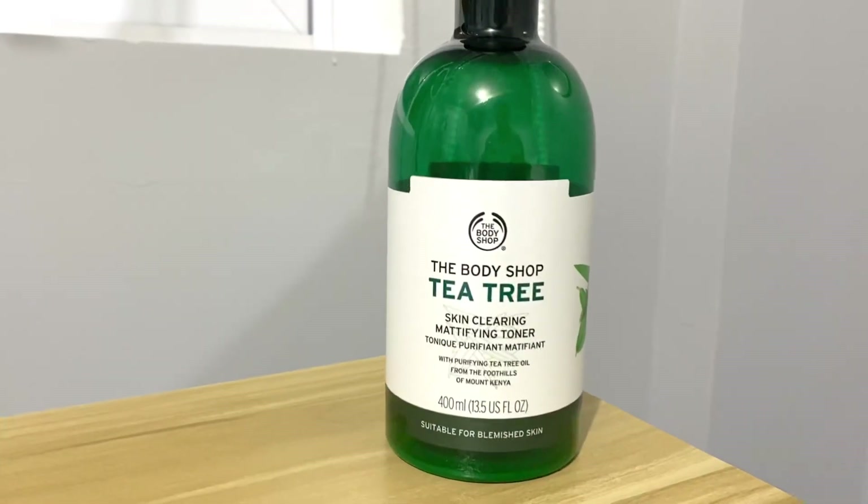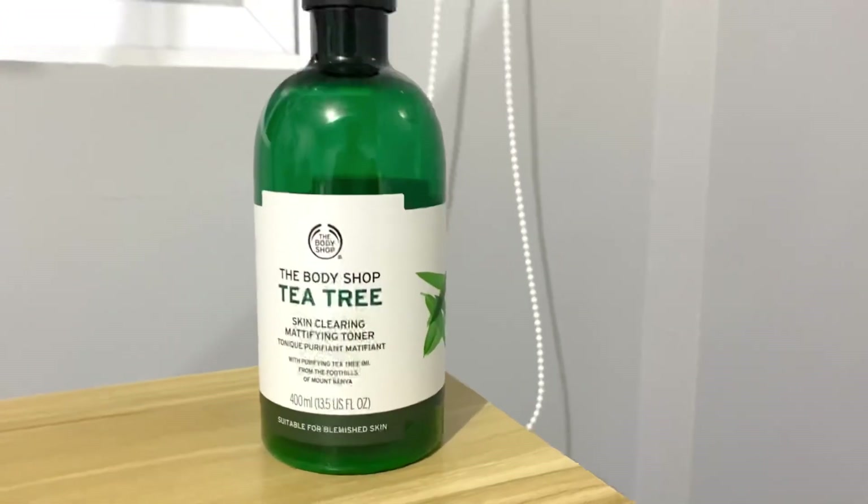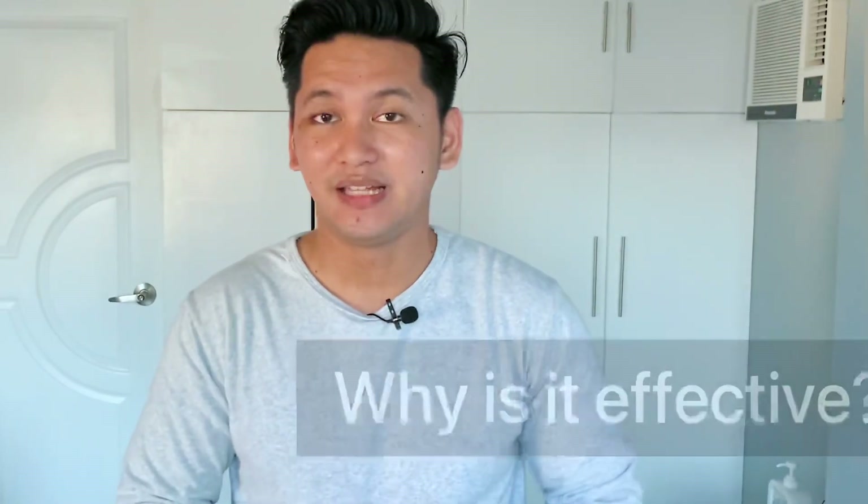The product I'm talking about is from The Body Shop — this is The Body Shop T3 Toner. By the end of this video, you will know the effects of this toner, how to use it, where to buy it, and how much it is. Let's start with the reason why I personally think it's effective.